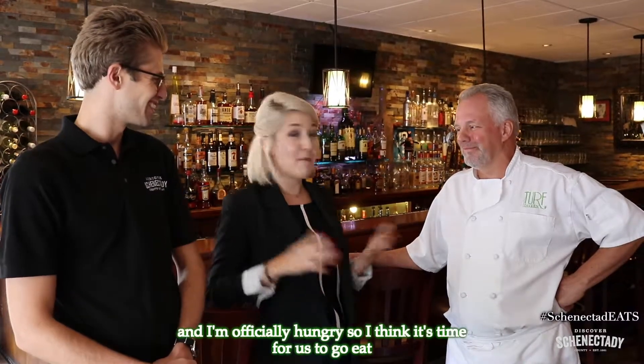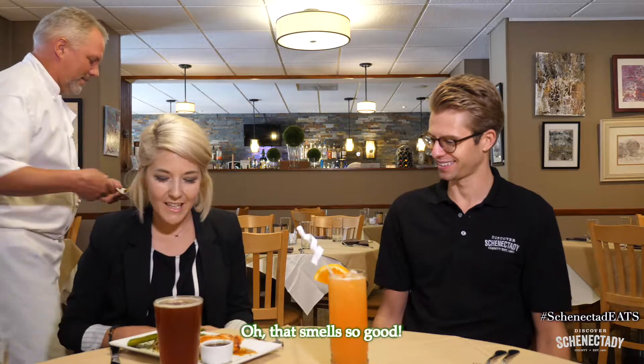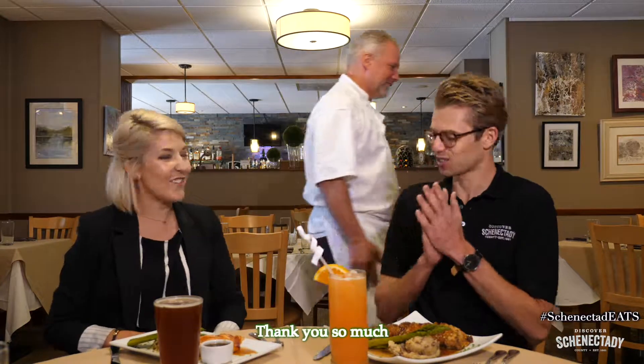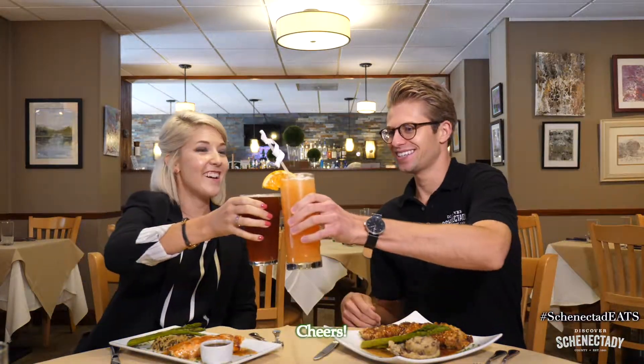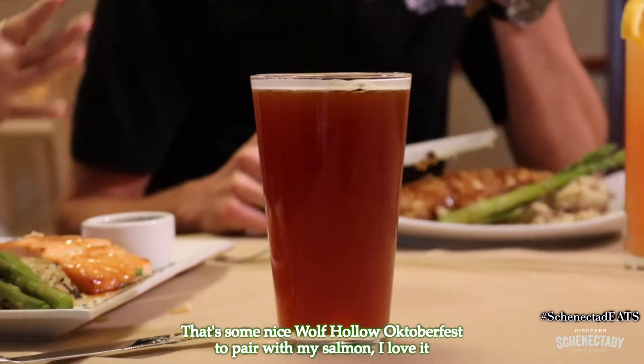That sounds awesome and I'm officially hungry, so I think it's time for us to go eat! Becky, the maple bourbon glazed salmon — oh, that smells so good! Jason, the herb-crusted pork tenderloin. Thank you so much! Oh yeah, we got a cheers! Cheers! That's a nice Wolf Hollow Oktoberfest to pair with my salmon.